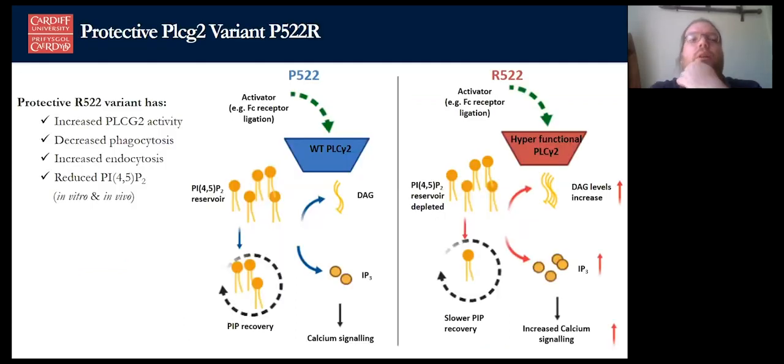So looking at this one variant, we have a hyperactive PLCG2, decreased phagocytosis, increased endocytosis, and reduced PIP2 (specifically PI(4,5)P2) in vitro and in vivo. We get this initial fast calcium response at lower levels of amyloid or stimulation, but that response then tapers off as PIP2 is reduced. Speculatively in the context of neuroinflammation, we're going to get this fast response to amyloid — microglia will be very active and start clearing — but over time we won't get the extended increased neuroinflammatory response with microgliosis to the same level as in the wild type. We won't get that same cytokine damage, so possibly that's the link for the protective effect.